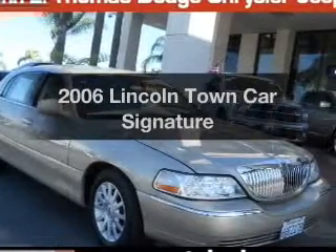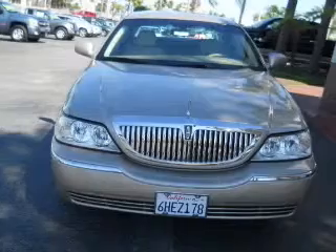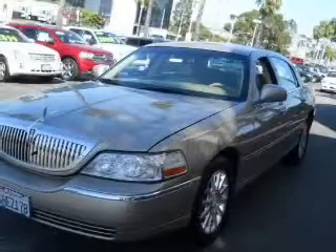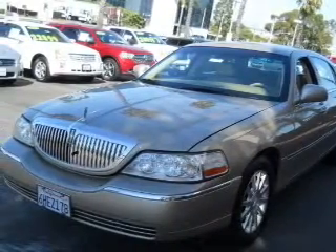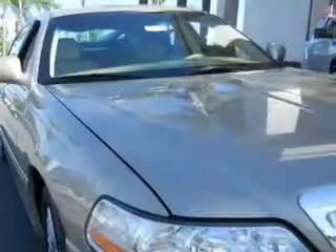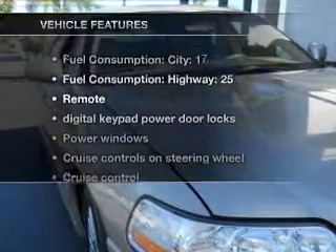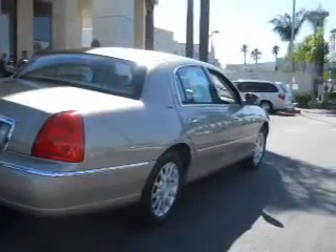Presenting the 2006 Lincoln Town Car. If you're looking for an automobile with great attributes, look no further. With a powerful 8-cylinder engine that responds smoothly to its automatic transmission, premium wheels lend a distinctive appearance. Anti-lock brakes help you bring your vehicle to a safe stop. Enjoy the flexibility of multi-zone temperature controls, and with these notable features, you won't want to miss out on the opportunity to own this amazing ride.